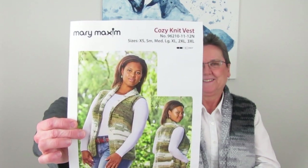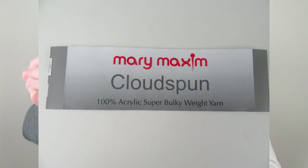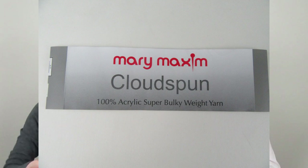So if you take a look at me, what I'm wearing is the Cozy Knit Vest from Mary Maxim. It was a kit and the yarn is Mary Maxim Cloudspun — 100% acrylic, super bulky weight, so it knits up quickly. It's very warm; I put this on before we did the podcast and thought, why am I so sweaty? We measured, did a swatch, tried it on a few times, and it looks fantastic.